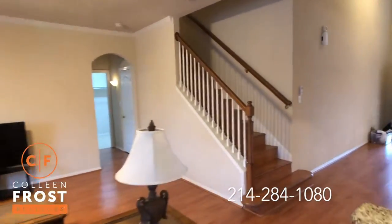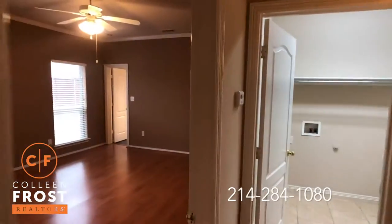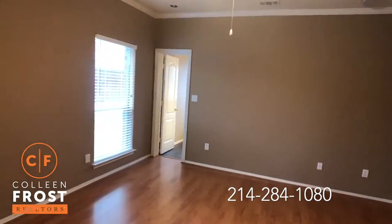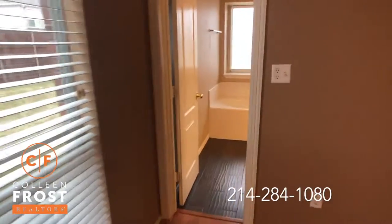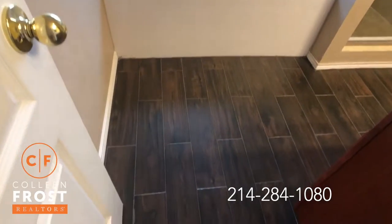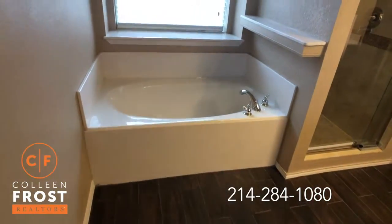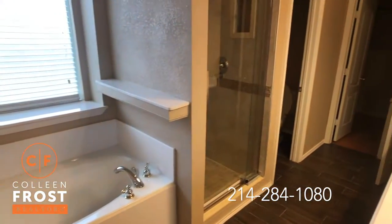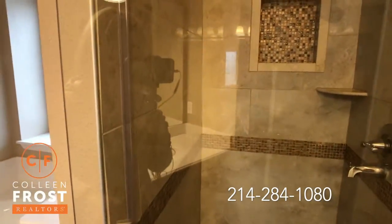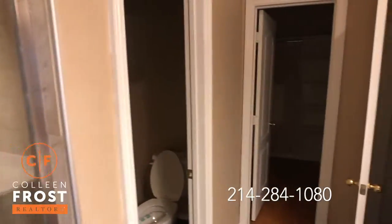Now we're going to head down towards the master retreat — master down, and then three additional bedrooms and a game room up. Here we have the master bedroom. I love this tile-looking hardwood floor. The important thing when doing that is to make sure you get a dark grout — a light grout is not a good idea. We have a separate tub, a beautiful shower, absolutely gorgeous, and a separate commode and closet area.